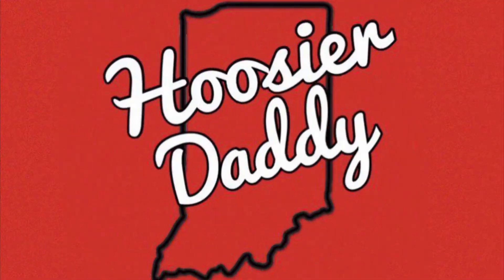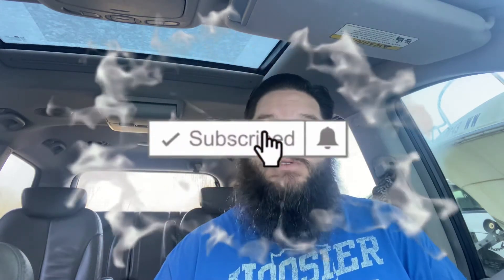Howdy, fellow foodie friends! Who's Your Daddy here. Thank you for joining me. Before we get started, if you like food reviews and snack tastings, make sure you hit the subscription button down below as well as the notification bell so you don't miss out on any of the fun.